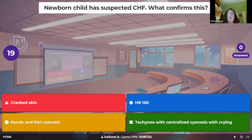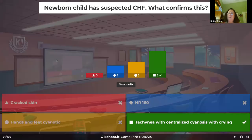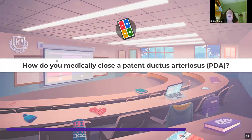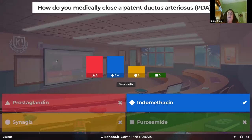A newborn has suspected congestive heart failure — what confirms this? They are breathing so fast, very cyanotic, and with crying you see it — those are signs and symptoms. How do you medically close a patent ductus arteriosus? Prostaglandins keep it open; indomethacin is an NSAID and anti-inflammatory that closes it up.